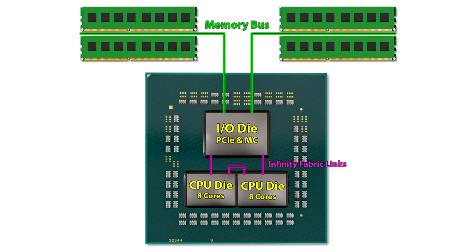Igor's Lab is investigating further into these dual CCD 5600X and 5800X chips, and is probing the possibility of unlocking them to Ryzen 9.